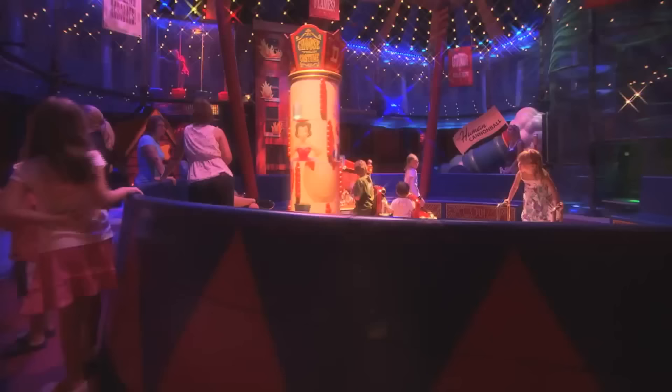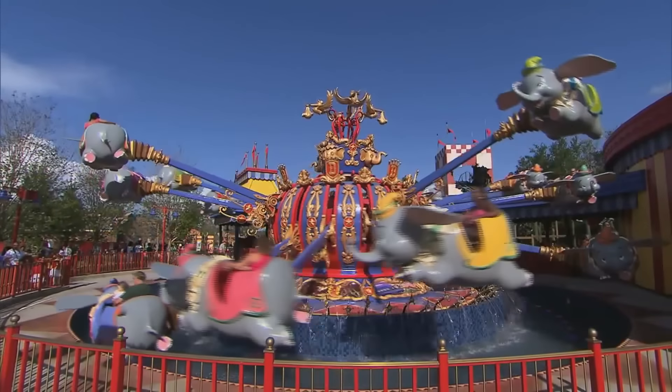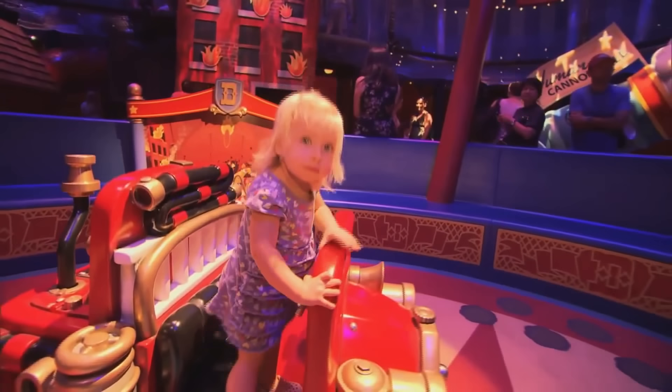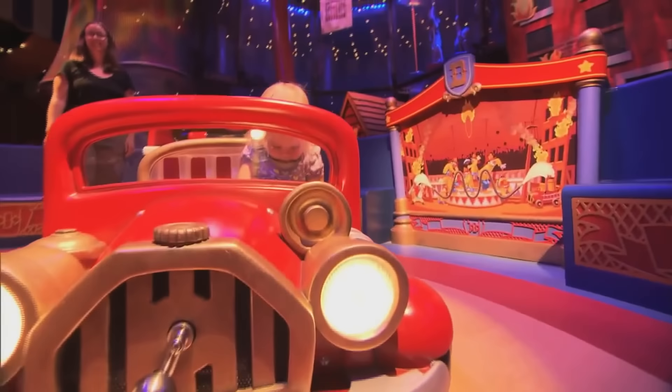Hi, my name is Anne Kelly, and I'm a show producer for Walt Disney Imagineering. We are standing in the brand new interactive queue for Dumbo the Flying Elephant. Rather than waiting in line, guests will receive a pager and then play in a play area until it's their turn to ride.